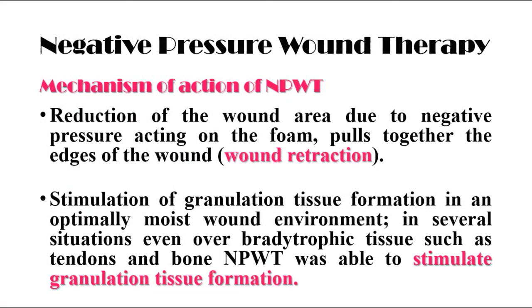The mechanism of action of negative pressure wound therapy is through reduction of the wound area due to negative pressure acting on the foam, which pulls together the edges of the wound, resulting in wound contraction. It also stimulates granulation tissue formation in an optimally moist wound environment, and in several situations, even over avascular or atrophic tissue such as tendon and bone, negative pressure wound therapy was able to stimulate granulation tissue formation.